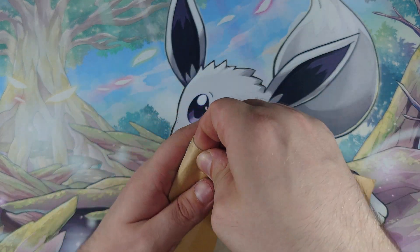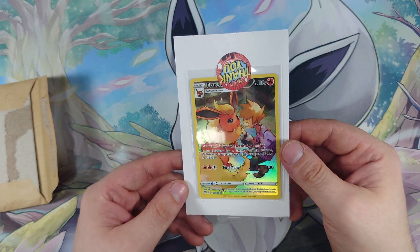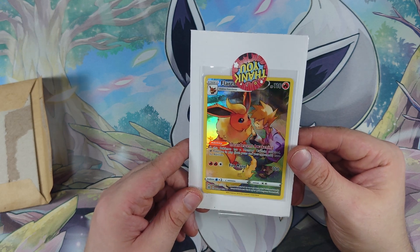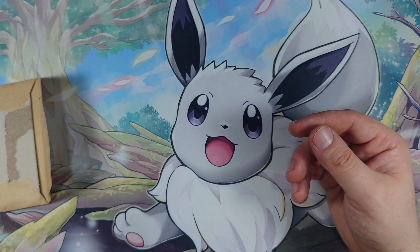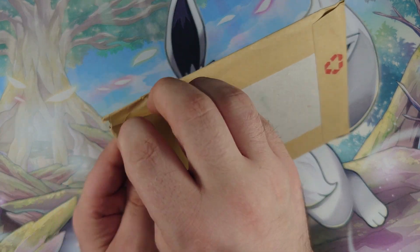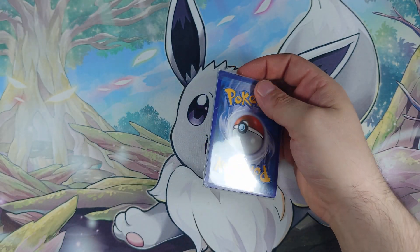Mystery parcel number two is a bit more simple — just a single bit of tape. And hey, it's my Trainer Gallery Flareon, on a bit of card in a soft sleeve with a little thank you sticker. That card looks in pretty good nick, I'm happy with that. Mystery parcel two is by far better than mystery parcel one, which says a lot since mystery parcel two is a single card.